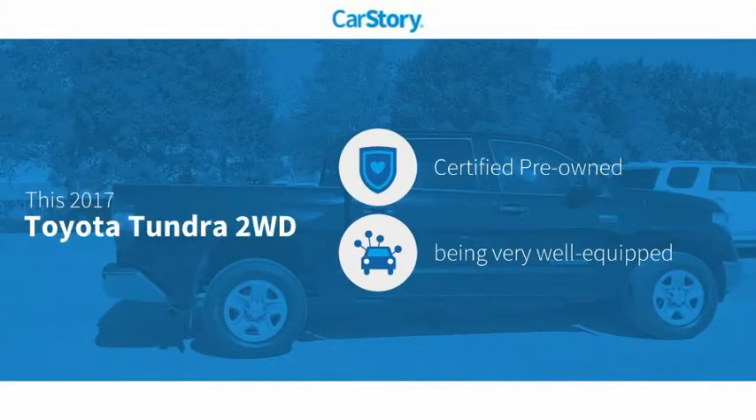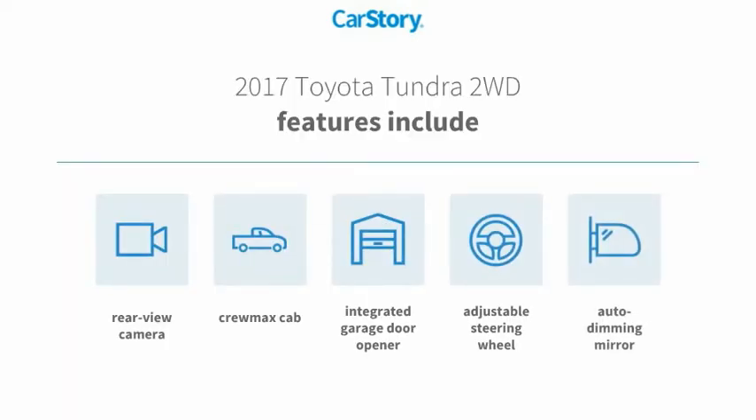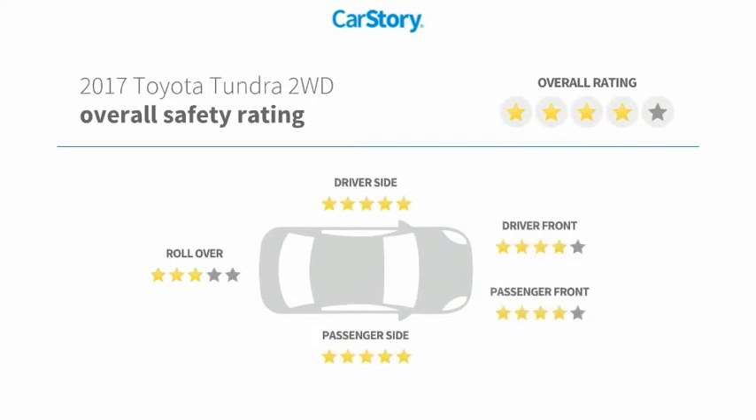Car Story research indicates this vehicle as certified pre-owned, loaded with features. Features also include adjustable steering wheel, rear view camera, with these ratings.